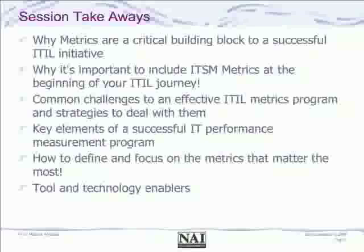We'll talk about common challenges associated with having a metrics program, ways to deal with performance management programs within the company and the key elements to think about, how to define and focus on the key metrics that matter the most, and then leave you with some ideas about tools and technology enablers.